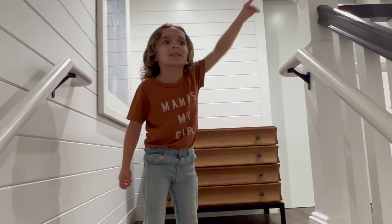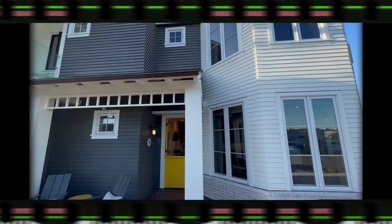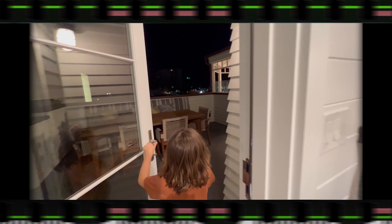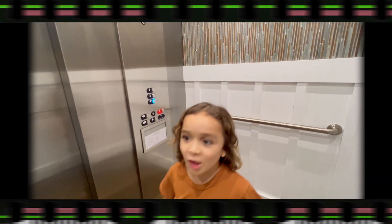This is the Lido House Cottage. Why is there three stories? There are three stories — one, two, three. Definitely above and beyond. I love it.